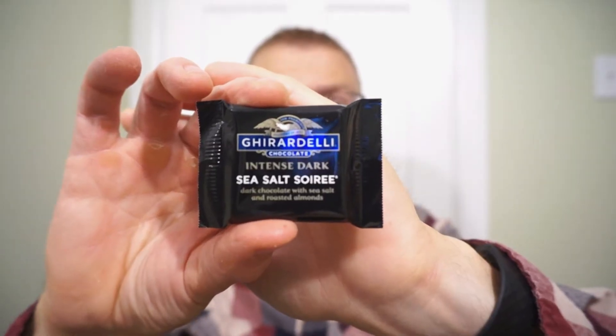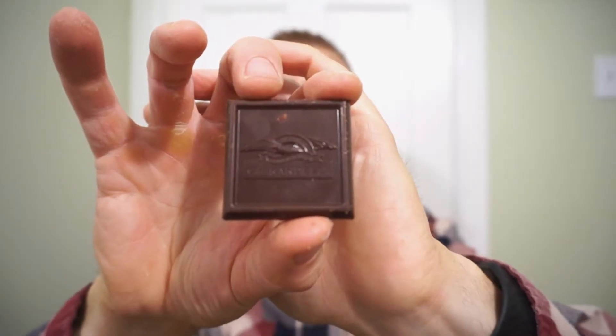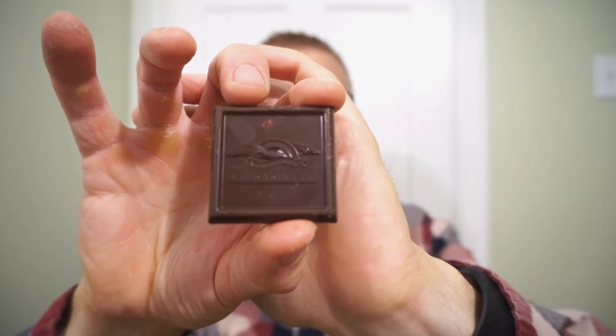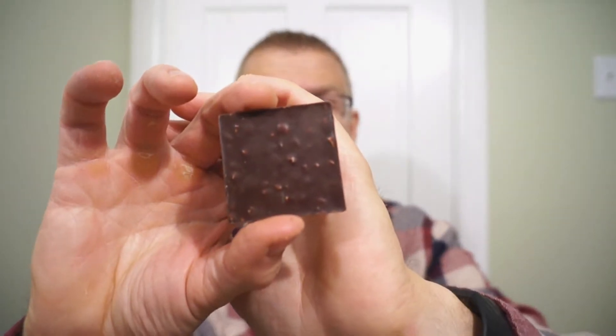The pieces of chocolate come individually wrapped. This is what the Ghirardelli Intense Dark Sea Salt Almond looks like. Beautifully embroidered. It doesn't seem too dark, but you can definitely see the almond. If I had to guess, this is somewhere around 65% dark chocolate. Not too intense, so that promise of sweetness is still there. The added deliciousness of almond.